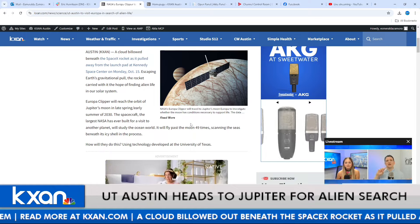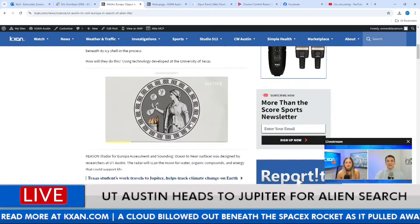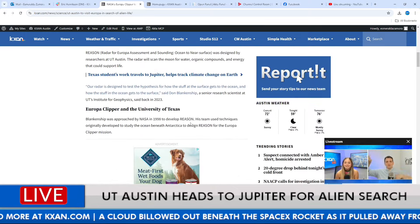This is amazing for UT to even be a part of. You wrote up an awesome article for anyone who wants to read more details — like the 49 flybys and everything. What else is in there that we maybe didn't touch on?